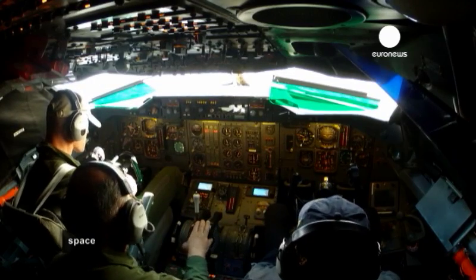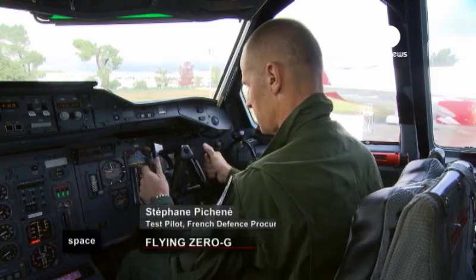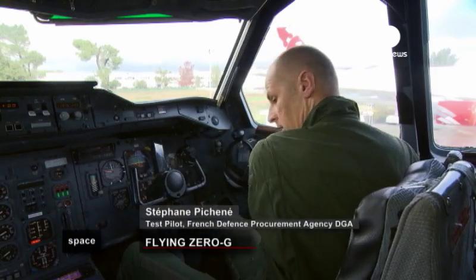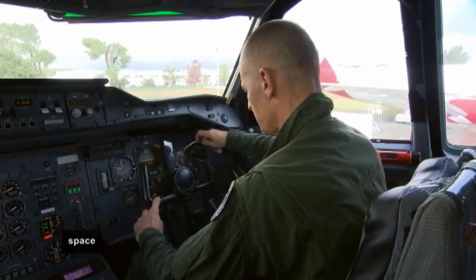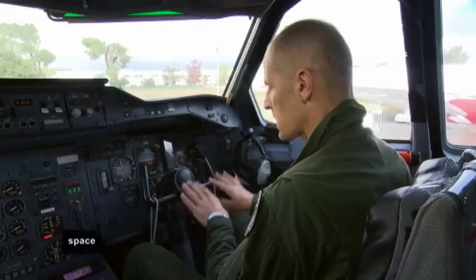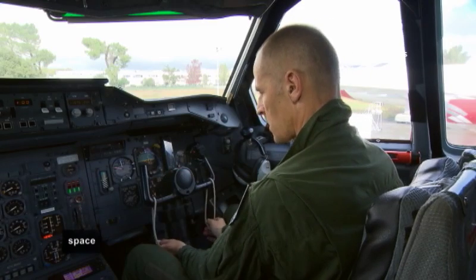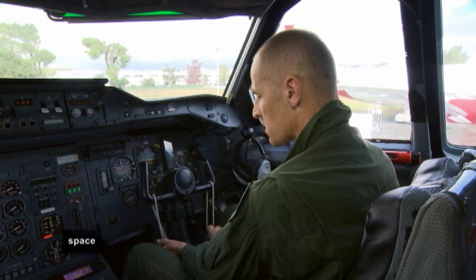The pilots continue to be utterly focused. The other pilot is the roll pilot, who with two pieces of string has to make sure that the wings stay horizontal over the course of the manoeuvre. These allow him to work on the roll axis without interfering with the pitch pilot.